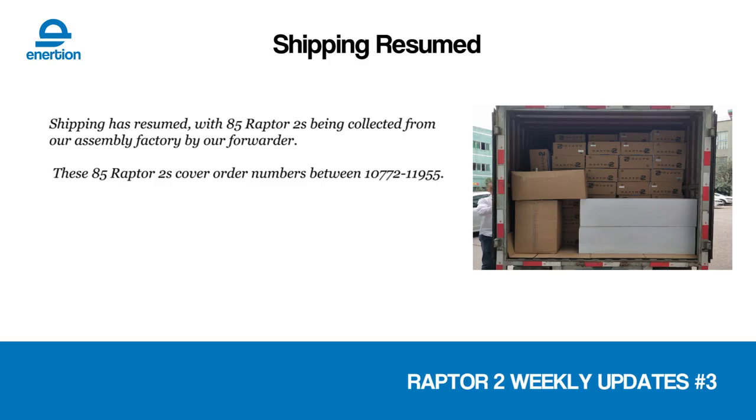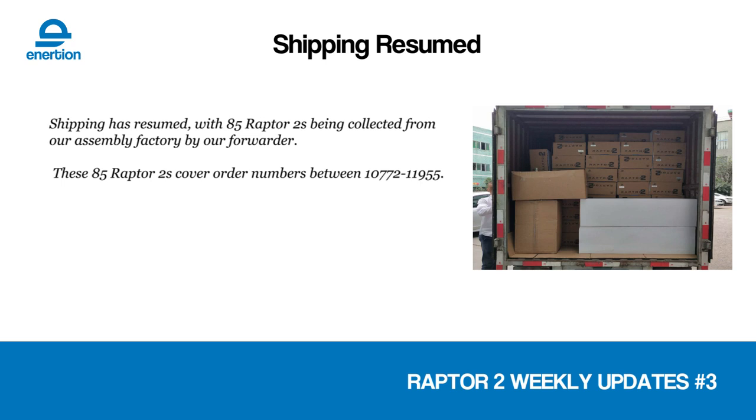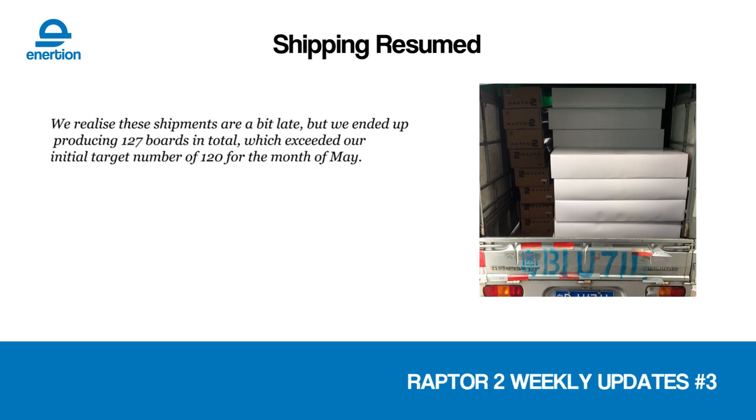We have resumed shipping. You can see here a few truckloads full of Raptor 2s going out. We actually did two separate batches because there are some units that basically went through the QC process a second time to fix up any of the problems that were detected during the first batch. It was a huge month for us — one of the biggest batches or months ever, and we're really happy that we're finally seeing things improve in terms of our volume in our production facility.